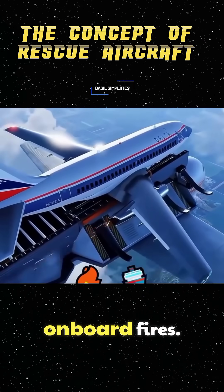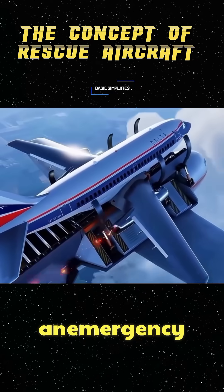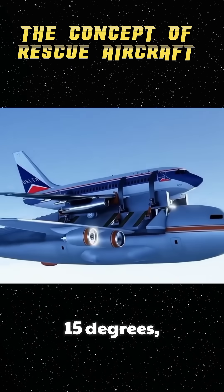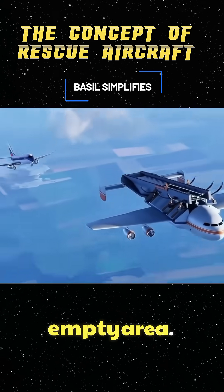In cases of onboard fires, the rescue aircraft includes a tunnel system that lets passengers exit in an emergency situation. After everyone exits, the platform shifts 15 degrees, causing the troubled plane to slide into a safe, empty area.